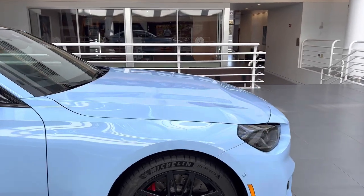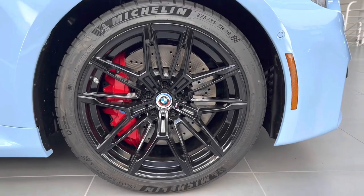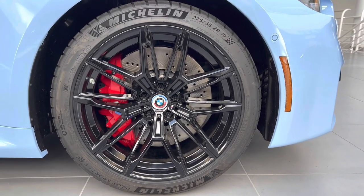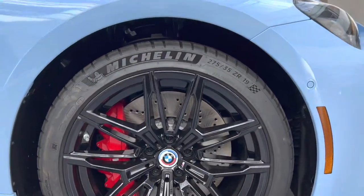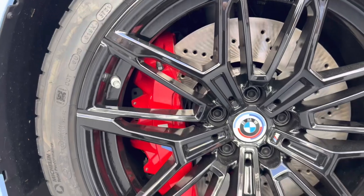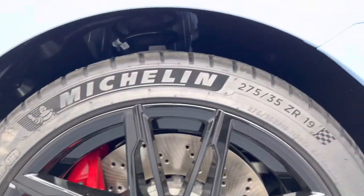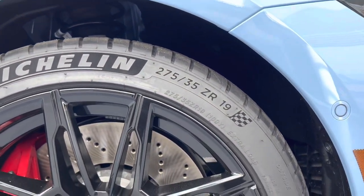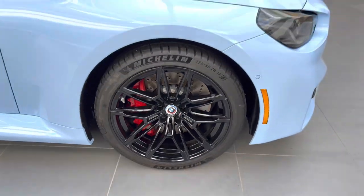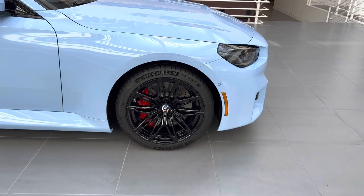Let's take a look at these wheels. They look identical to me to the 825Ms you get on the M3 and M4. BMW is calling these the 930Ms, but the design looks identical in my opinion — still a good-looking wheel. You have Pilot Sport 4S tires, 275/35/19, and red brake calipers. I'm sure you can get different options — I know you can get blue on those brakes as well.